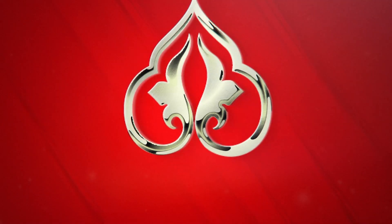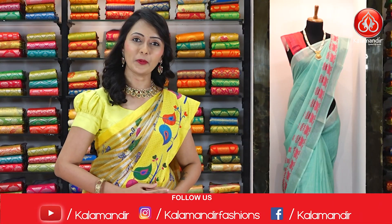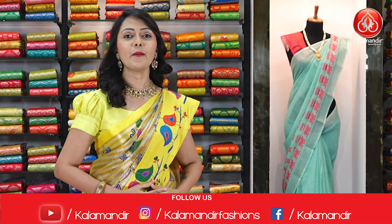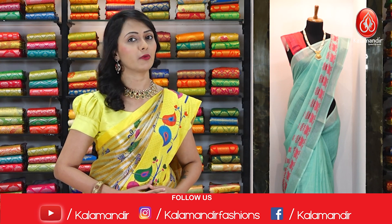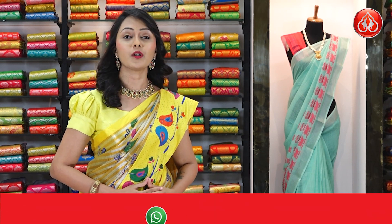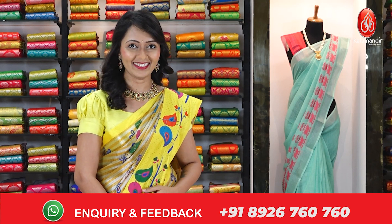Kala Mandir. Namaste beautifuls, welcome to Kala Mandir — hope you all are doing great, I am doing super good. As you all know, Kala Mandir is a DK trusted brand and we never ever compromise with our quality. Today we have got beautiful Chirala cotton silk sarees for you, so let's start our today's video with my saree.